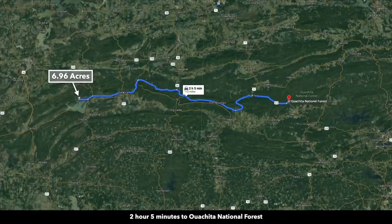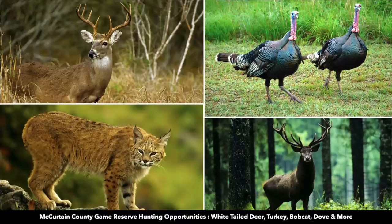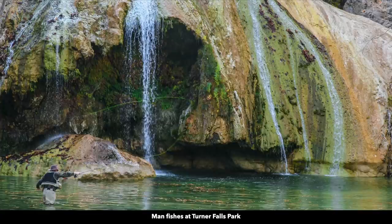Just over two hours away is the Ouachita National Forest, where you'll find over 1.8 million acres of national forest land that extends all the way into Arkansas. You're about two and a half hours from the McCurtain County Game Preserve, and about two and a half hours from Turner Falls, which is popular for swimming and fishing.